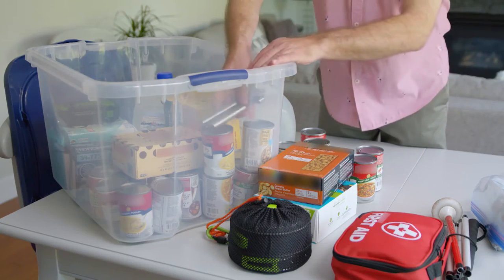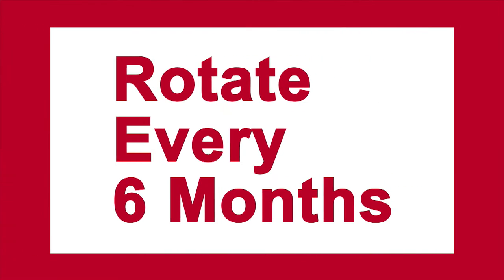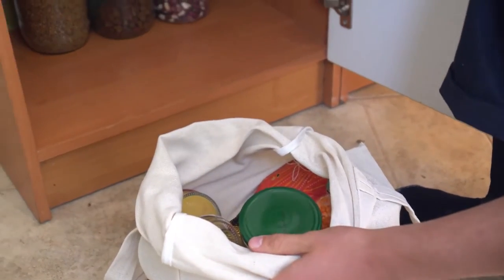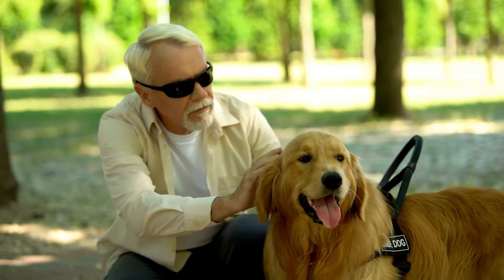Remember to pack a hand-operated can opener with your kit in the event of a power outage. Rotate these supplies from your emergency kit into your pantry every six months. Doing this with the Daylight Savings Clock Change or the Spring and Fall Equinox is a good way to remember. When you're making your list, don't forget your service animals' needs.